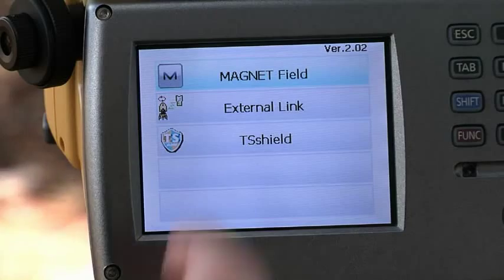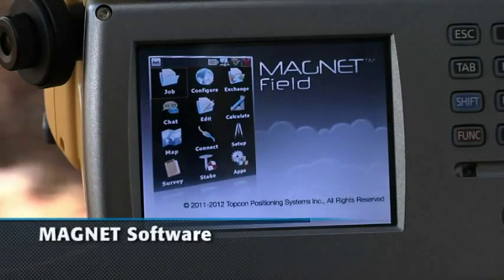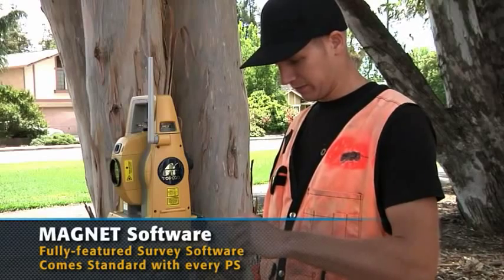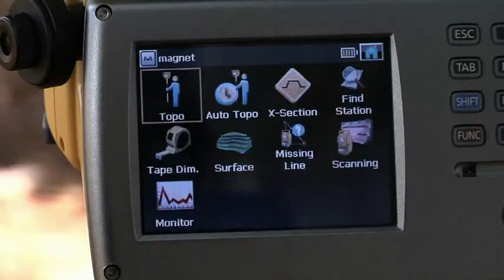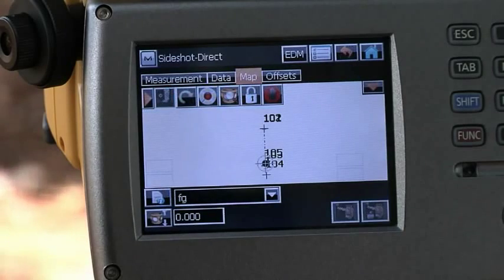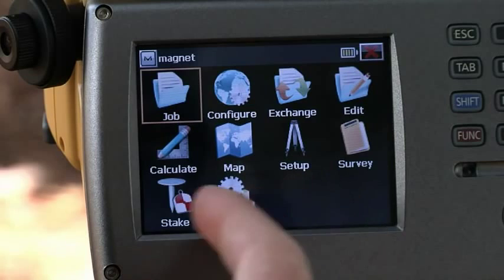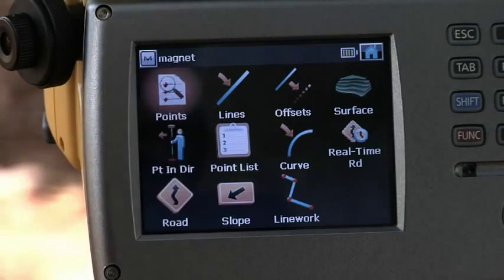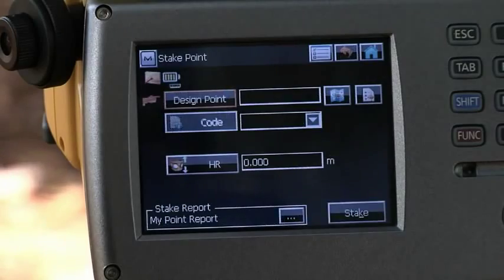TopCon is proud to introduce Magnet Field, running standard onboard the Windows touch screen for the PS. Simplify your work in the field and increase your productivity by operating this complete field software from the large, bright touch screen. You can do point collection, description entry and calculations, as well as view points, lines and icons to help you make faster decisions.